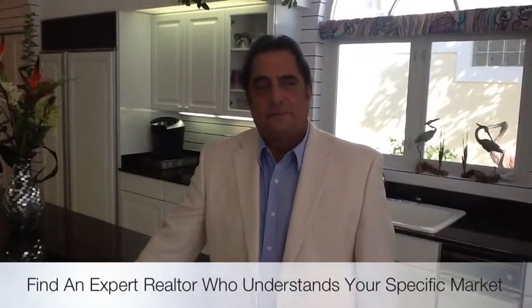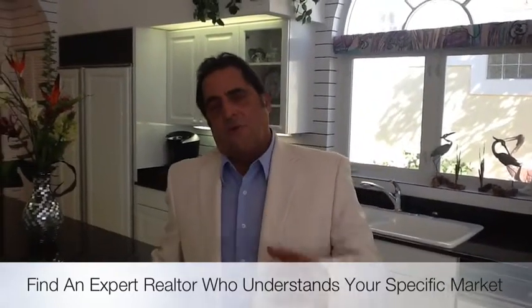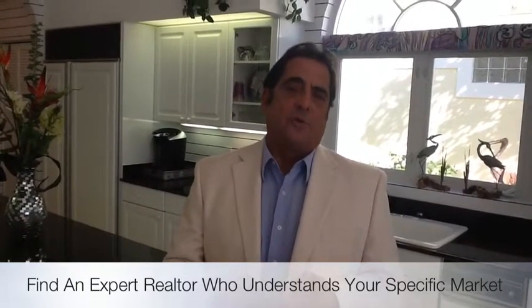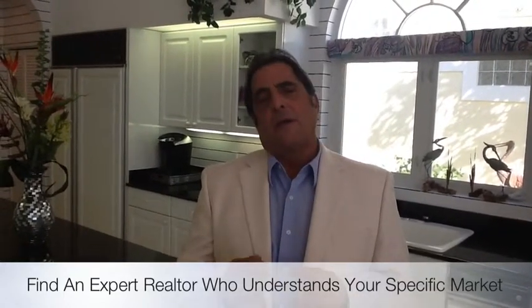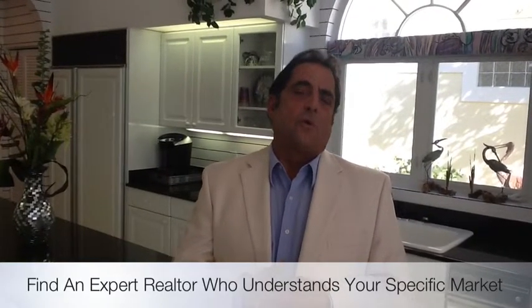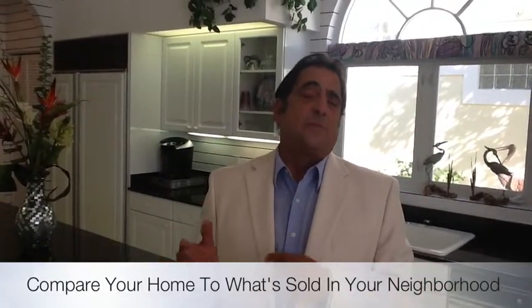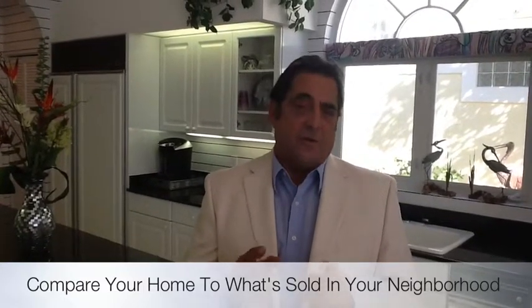What would you say step two would be in determining market value for a seller? Well, Brad, once you take all the data from step one, I think the next step would be to hire a local professional realtor that can take all that information we just spoke about, plug it into the MLS computer, come up with all the comparables of all the properties that sold in your neighborhood and surrounding neighborhoods over the last six months. That would be the best way for a seller to determine today's real value of their home.